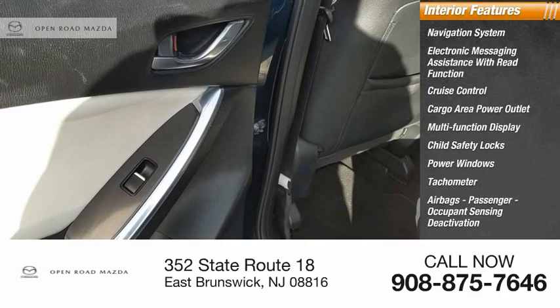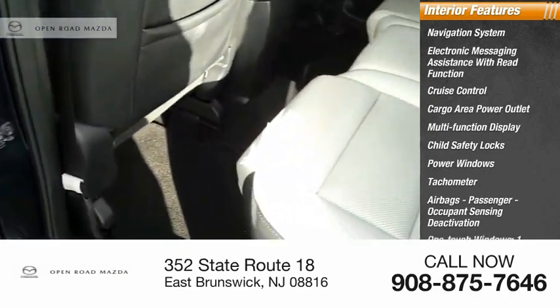Additional interior features include a tachometer, airbags, passenger occupant sensing deactivation, and one-touch windows.